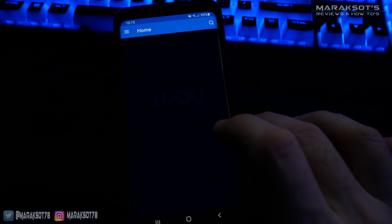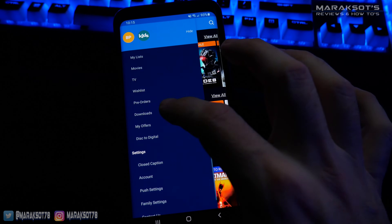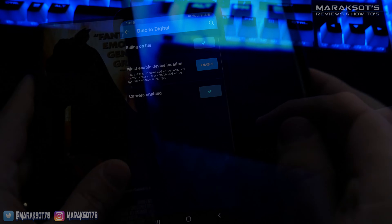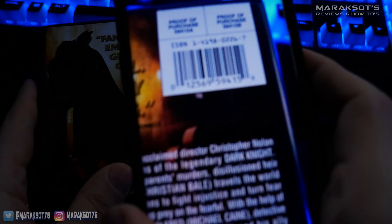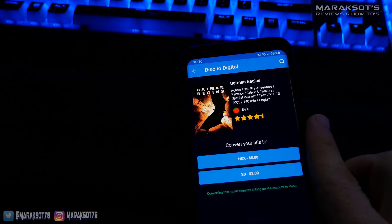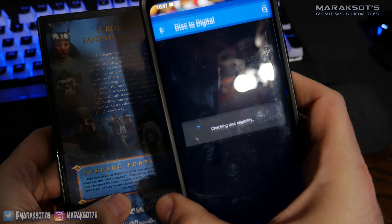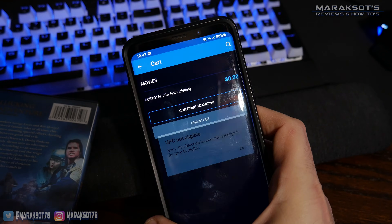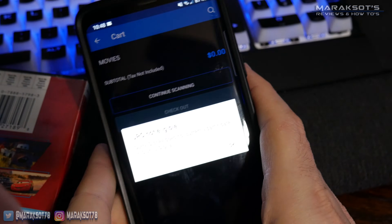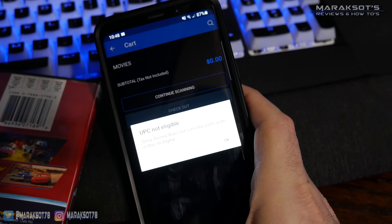So the TLDR is: Vudu's Disc to Digital service is really cool. Converting movies is quick and easy using the app, and being able to add movies you already own on DVD or Blu-ray to your online streaming library for $2 to $5 per movie is a smoking deal. The downside is not all movies are eligible, and Disney not allowing any of their content to be converted this way is a really big negative.